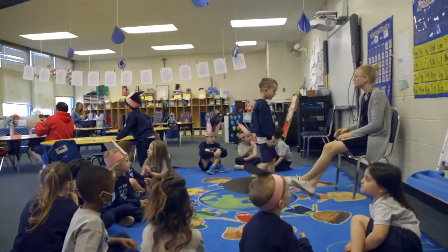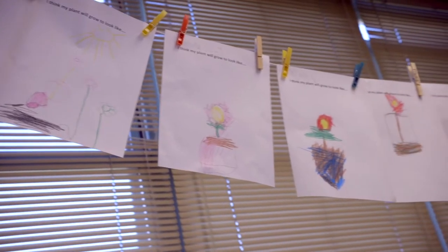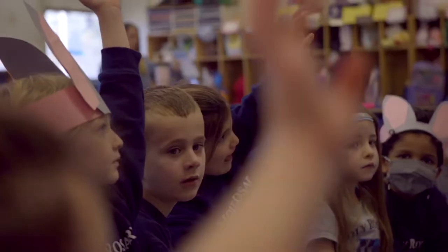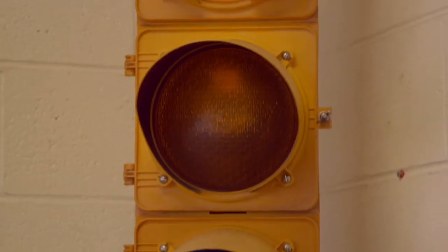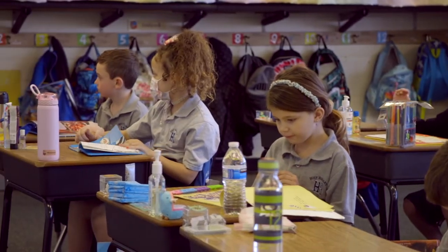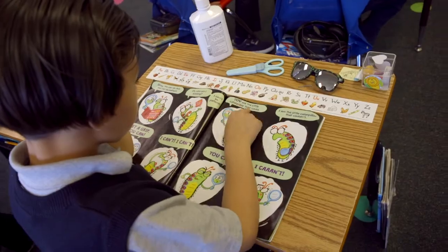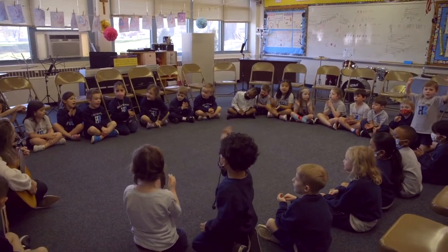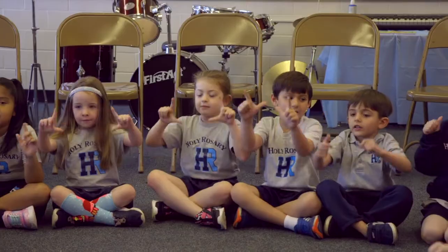Heading back into school, our first visit is the Pre-K through 4 classroom, where our youngest students develop early language, math, and social skills. Further down the hall, we are greeted by a traffic light in the first grade classroom, where the students build upon what was learned in kindergarten.